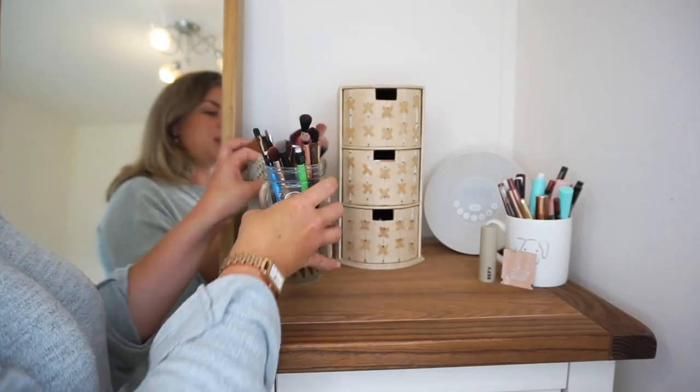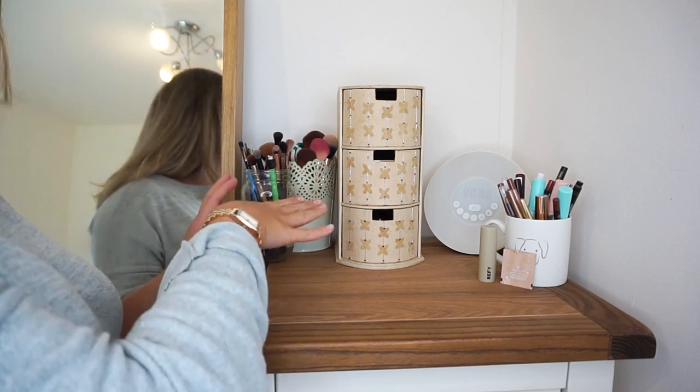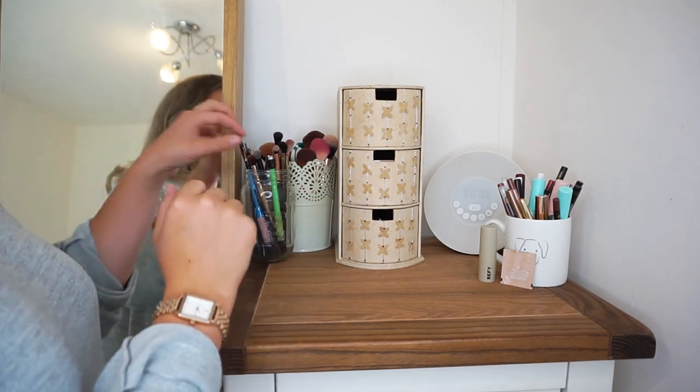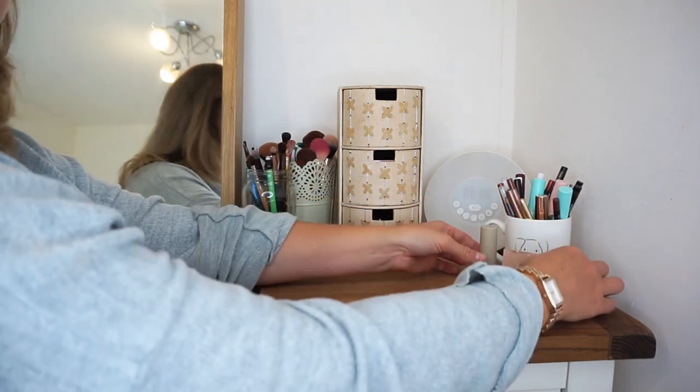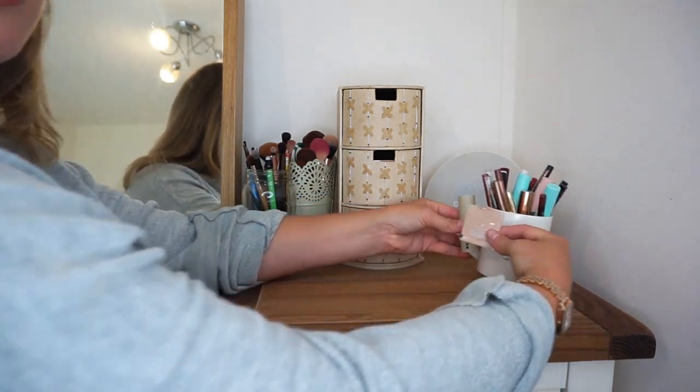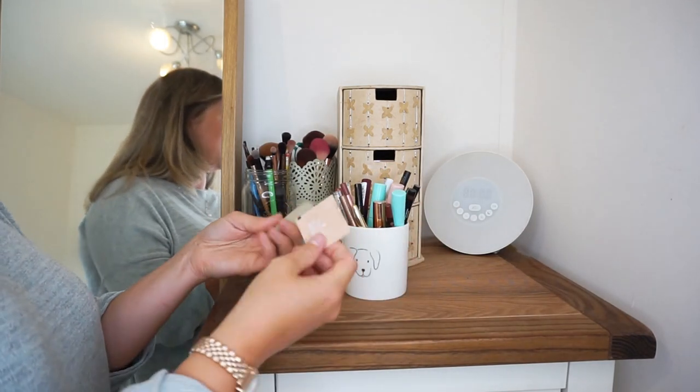So these two pots here are basically all of my makeup brushes. They don't need cleaning out so we're just going to leave them there. There are also a couple of pencils thrown in there for good measure. But we'll start with this little station here because there are a couple of things that I basically have used today.